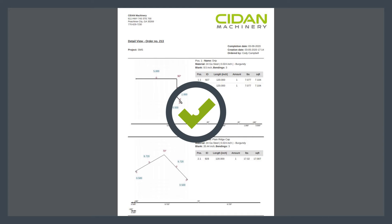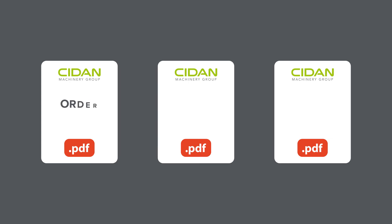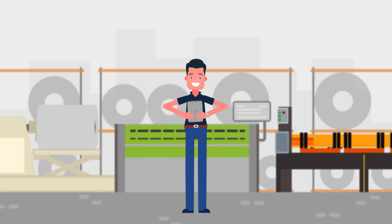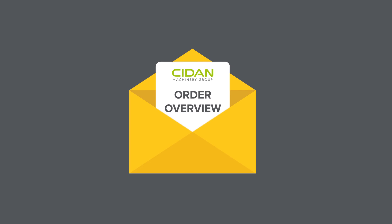When an order is submitted, New IT produces branded PDF documents such as an order overview, sales confirmation, and detailed production data. John can then decide which of these documents gets sent to the customer through email notifications during the production process.